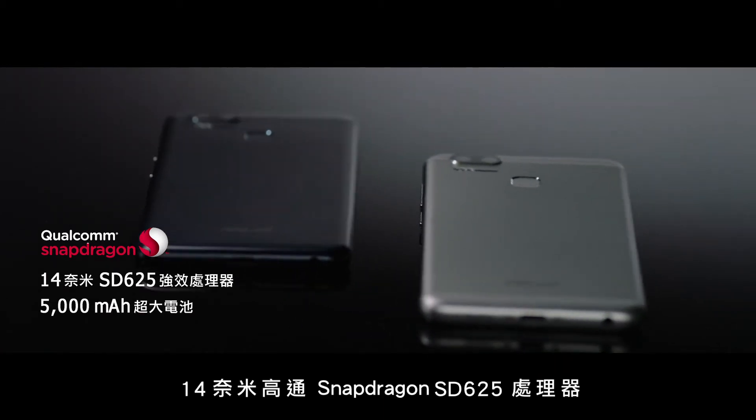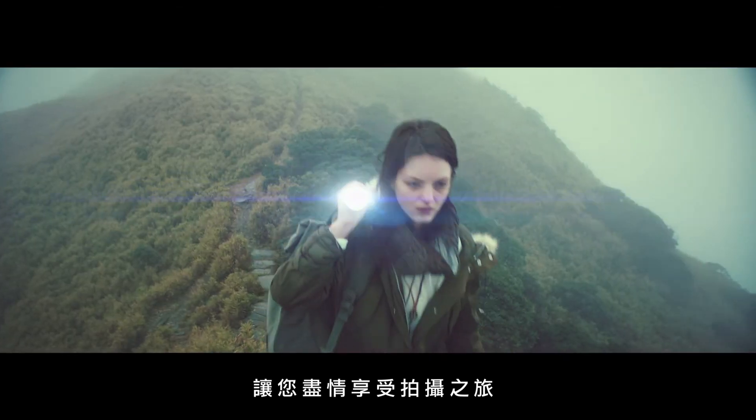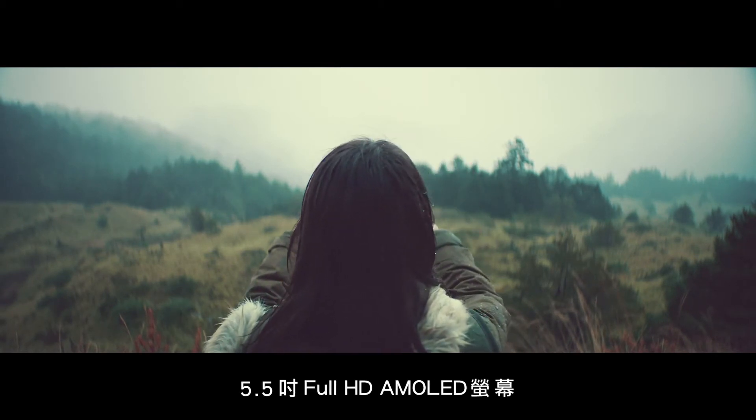Qualcomm Snapdragon 625 processor, you are free to go as far as the eye can see and capture your experiences under any circumstances.